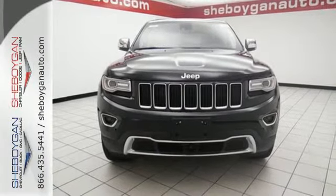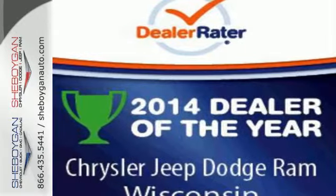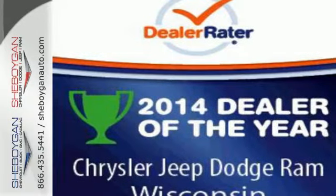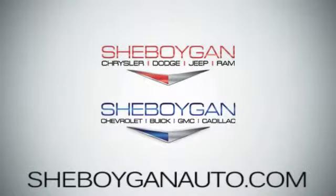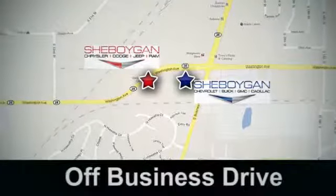It's ready to help you author your next adventure. Come in for a test drive. Come see us today — Sheboygan Auto, eight brands in one location, off Business Drive in Sheboygan, Wisconsin.